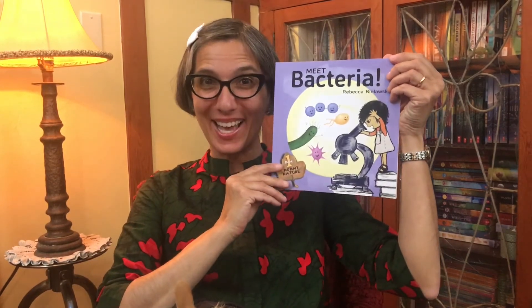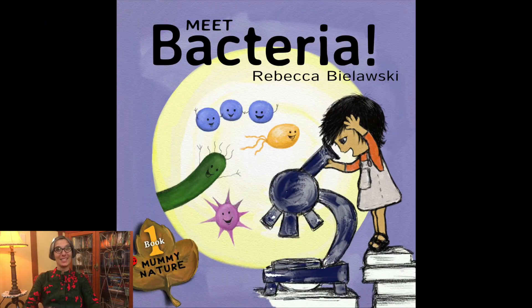Welcome, little scientists. It's Ms. Jisa. Today I have a story called Meet Bacteria, written and illustrated by Rebecca Bielowski.